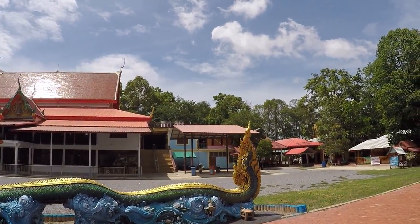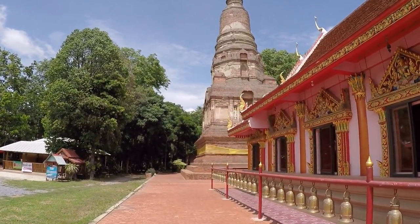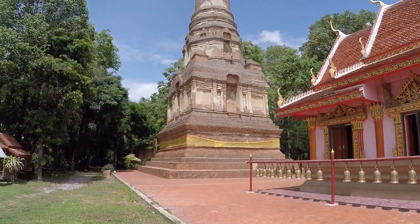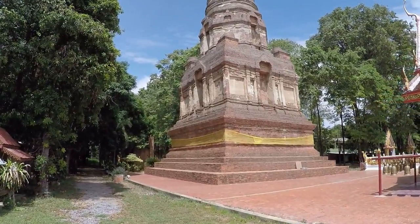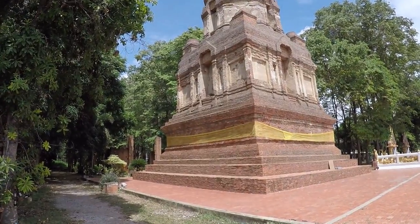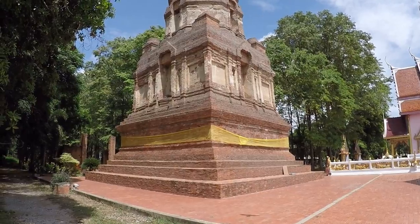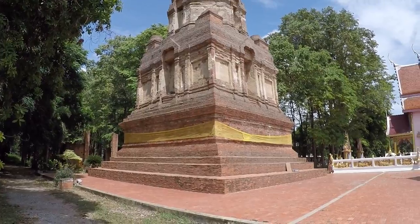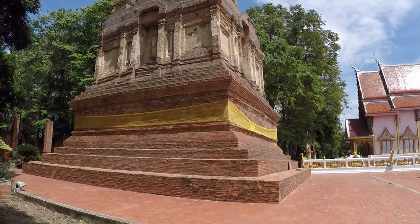Now there were a couple more temples I was going to go to, but there was one I couldn't find — it was taking me down some random farm tracks. The second one, I went into a kind of little town and it was absolutely heaving with an obvious Mother's Day market — crazy busy, bikes everywhere, random pedestrians, all sorts. So I gave that one a swerve as well.